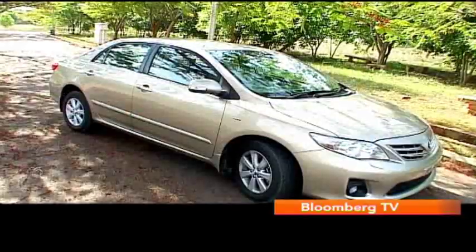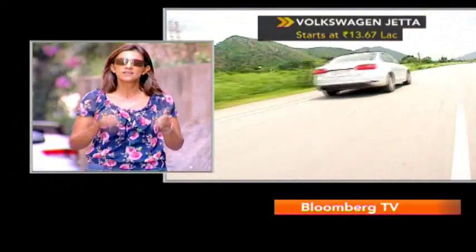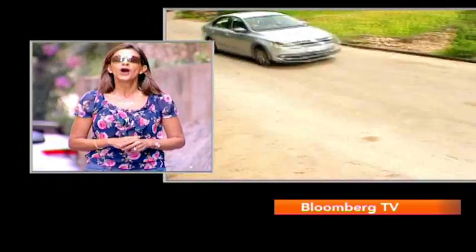A little higher up the category, we come to the likes of the Corolla, but I think it's really the Jetta that stands out in this segment. The Jetta is a really nice companion on a long drive.